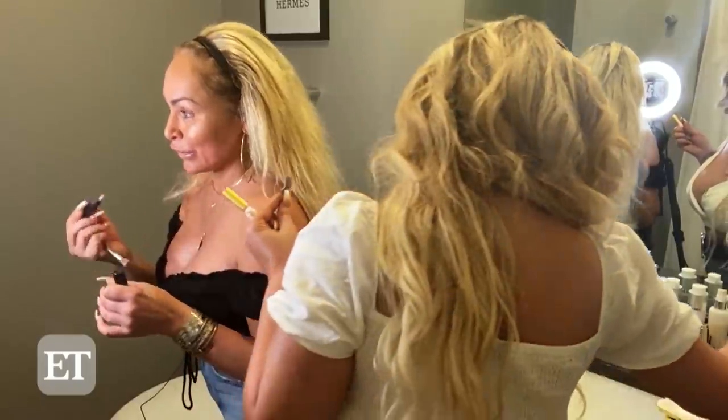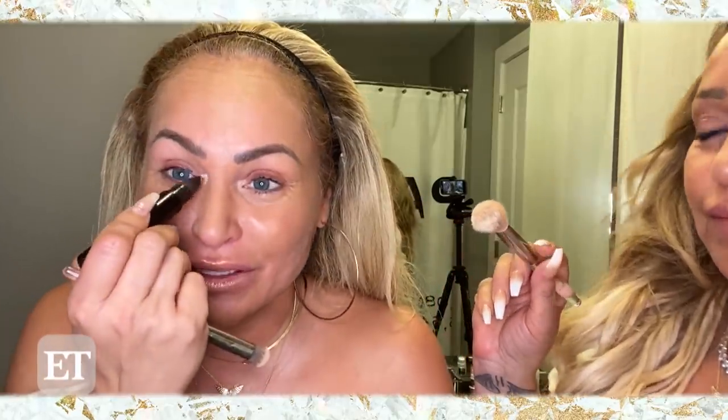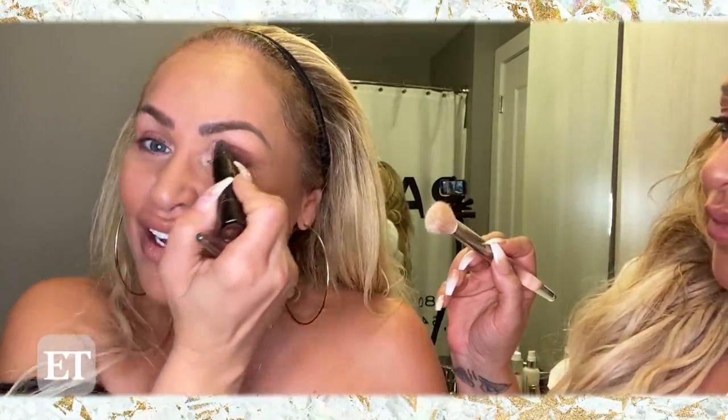This is one of my other tricks right here. It gives you that snatched look. And then you've got to bake it with the powder. A little dab here — it opens up your eye. And then you can put it underneath your eyebrow to give you that arch. Blend it in.